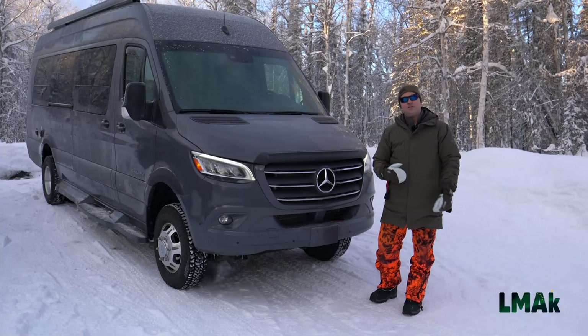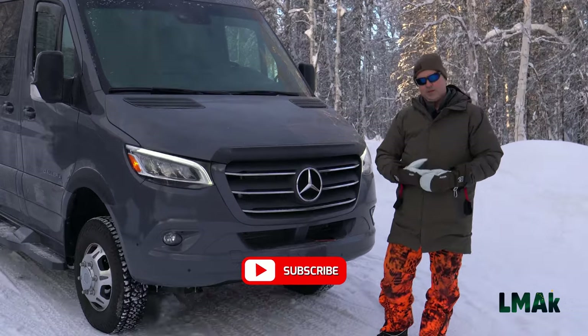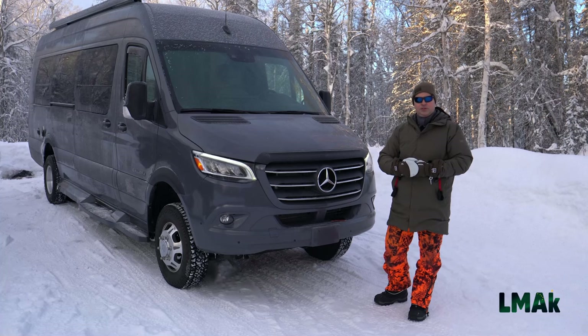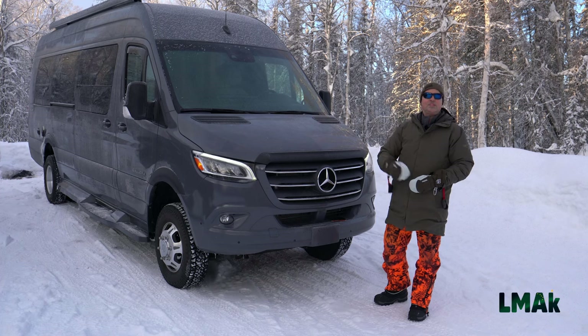Thank you so much for watching as we hunt, harvest, homestead, and adventure our way through the last frontier. Please like, subscribe, and share our videos, because we have so much more to share with you as we show you what it means when we say we are Living My Alaska. See you next time.